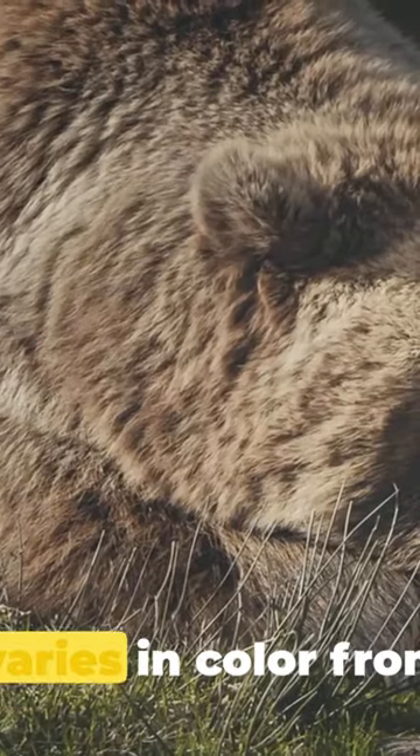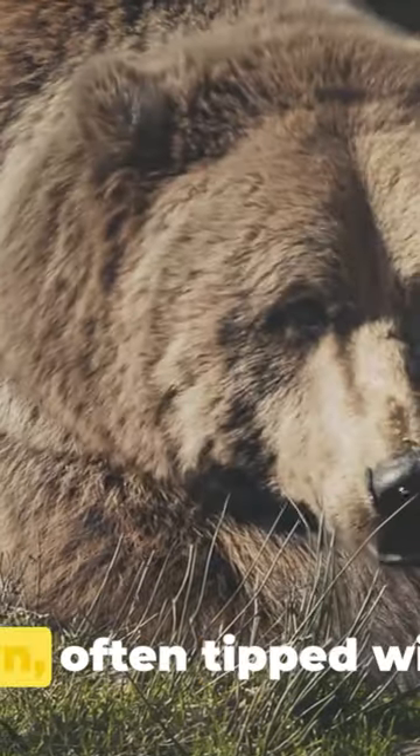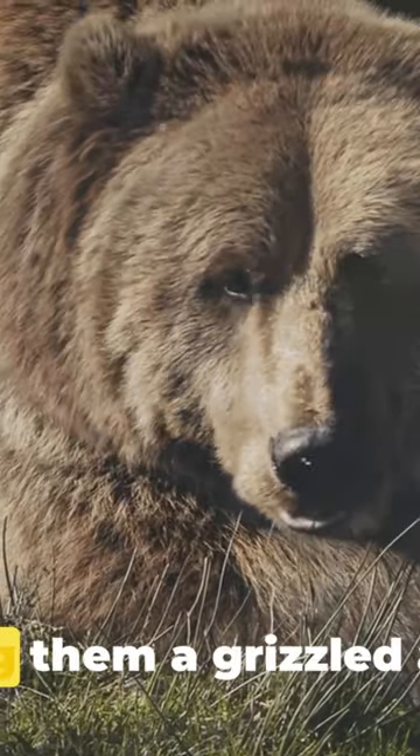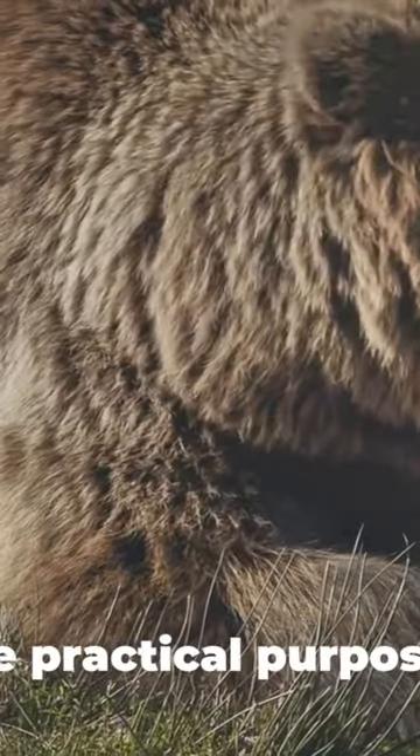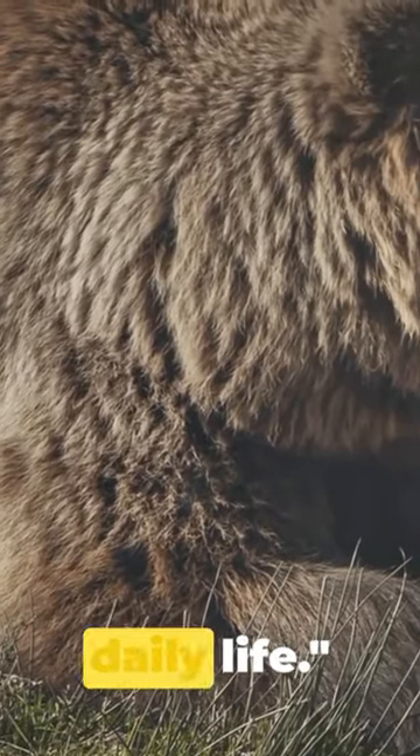Four inches in length. Their fur varies in color from blonde to dark brown, often tipped with gray or silver, giving them a grizzled appearance. A grizzly bear's physical attributes are not just for show — they serve practical purposes in their daily life.